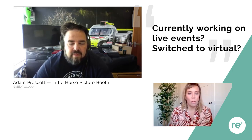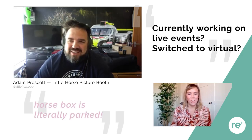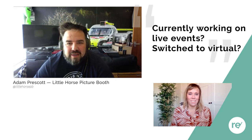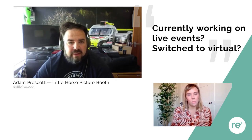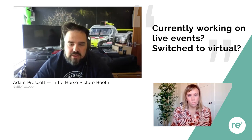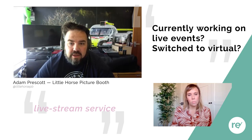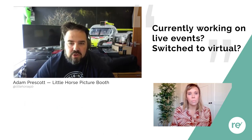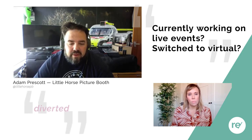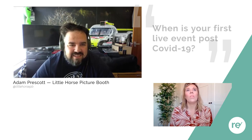Are you currently working on live events, or have you switched to virtual, or parked everything? The horse box is literally parked. The photography business is seeing a lot of people moving events, so next year is looking really busy, but this year has slowed down. I was going to start a live stream service next year but I've brought it forward and it's already launched, so we've diverted some attention to getting that up and running.